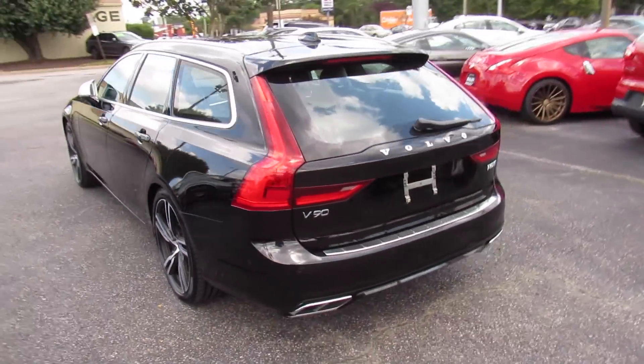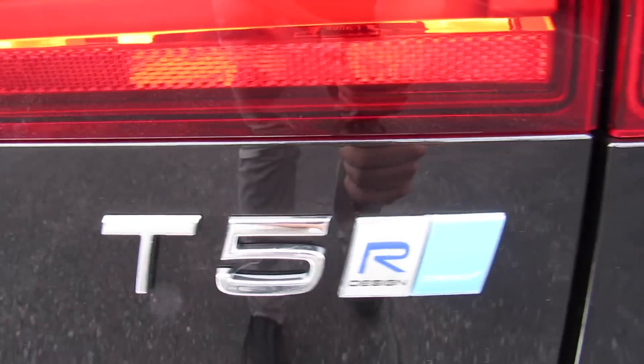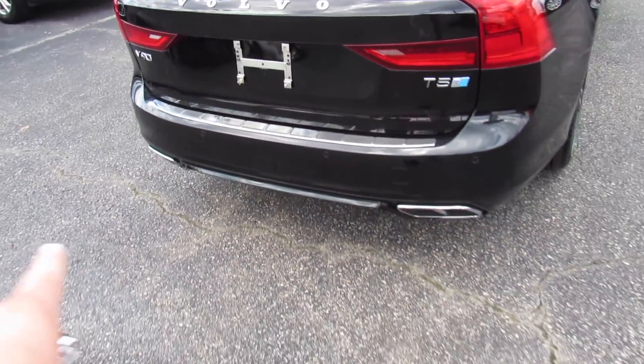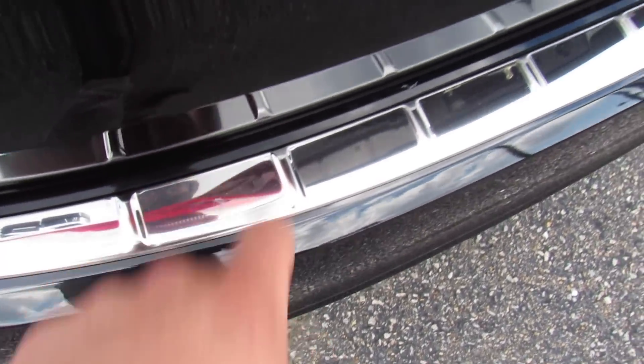Around back, your V90, T5 R Design, and Polestar badges. This one does have the Polestar tune from the factory. Rear parking sensors, dual exhaust down below, a rear backup camera, as well as metal trim on the bumper.